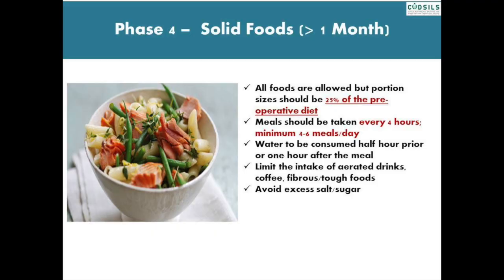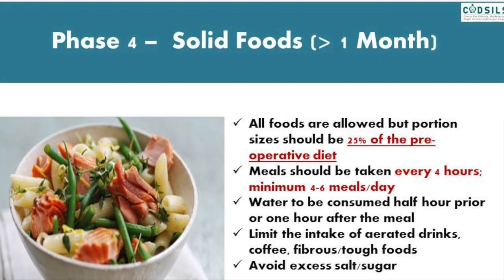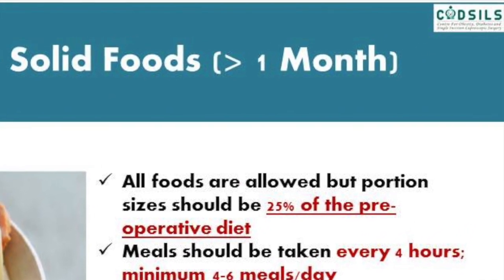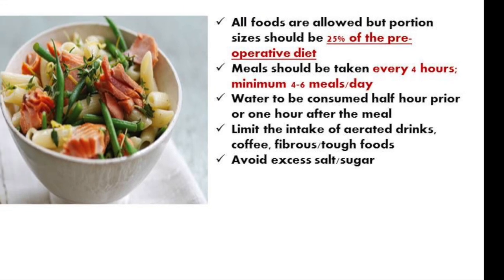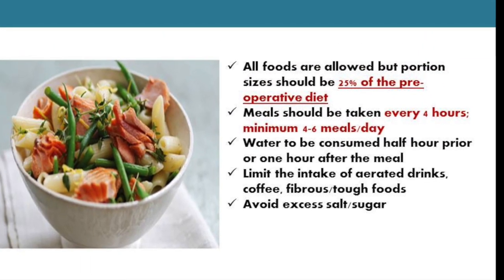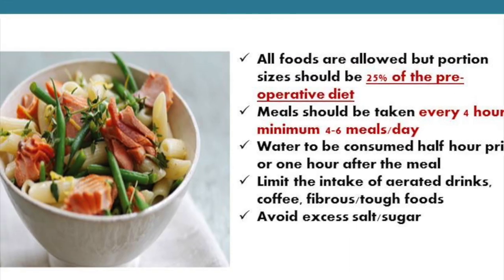Depending on how you tolerate solids, 30 to 35 days post discharge, you can start eating firmer food. All foods are allowed but the portion sizes should be 25% of the pre-operative diet. Meals should be taken every 4 hours, a minimum of 4 to 6 meals per day. Water to be consumed half an hour prior or 1 hour after the meal. Limit the intake of aerated drinks, coffee, and fibrous or tough foods.